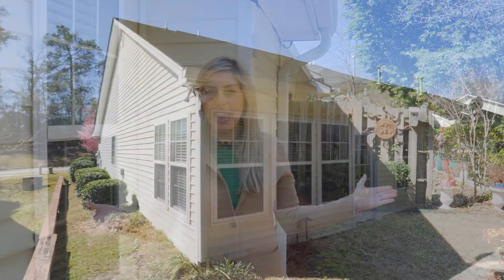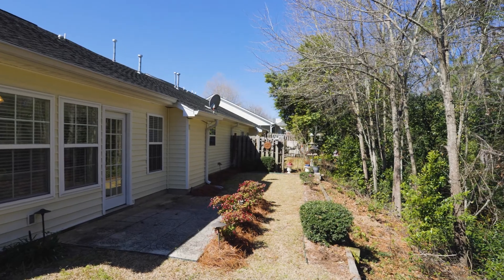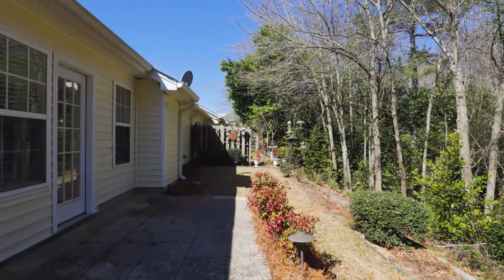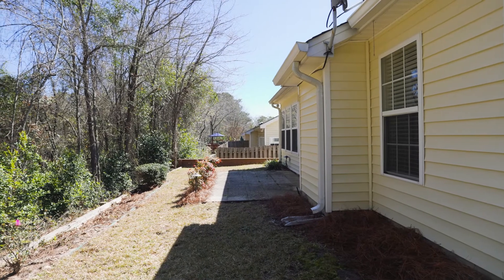This is a great private backyard that overlooks the woods. You could easily add a fence, and it includes full gutters, a sprinkler system front and back. The HOA is $800 a year, which includes front and side yard maintenance.